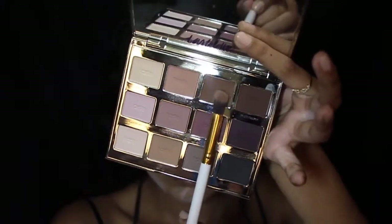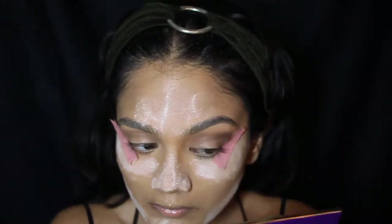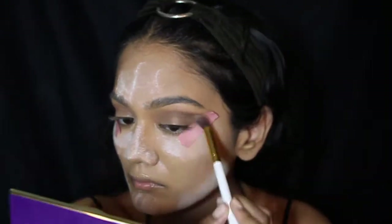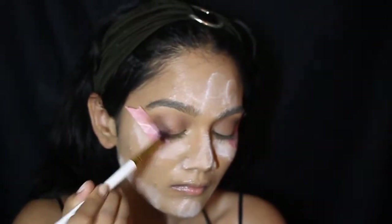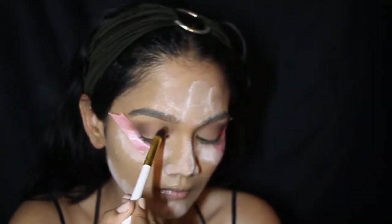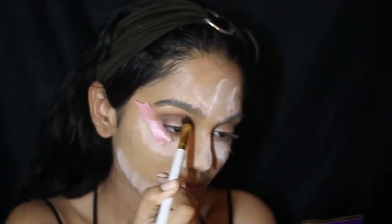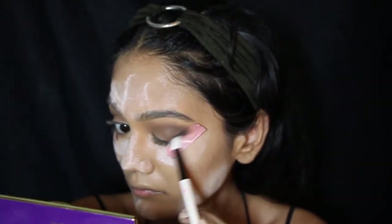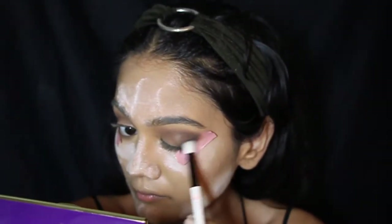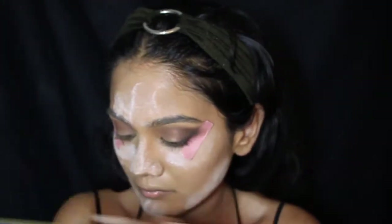Now I'm taking the shade Dreamer and deepening the crease area, focusing on creating a very intense cat eyed effect. Then I'm using a smaller brush to go into the shade Fashionista, which is basically a black matte shadow, and further enhancing and deepening the crease line.